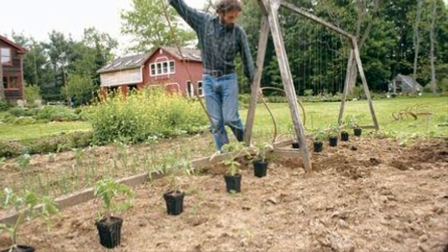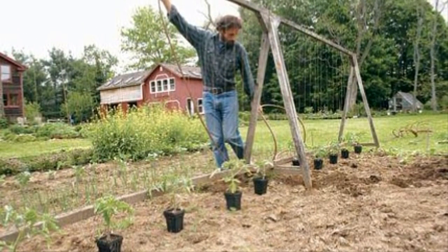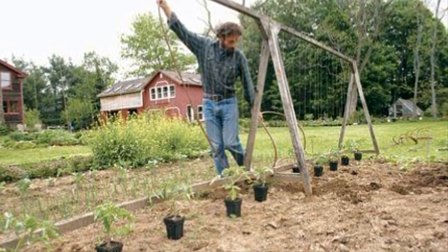Seven: to grow rich, vibrant tomato plants, all you need is a roll of twine. Using string to guide your growing tomato plants will help them grow tall and proud. You'll be amazed at just how tall they can grow.